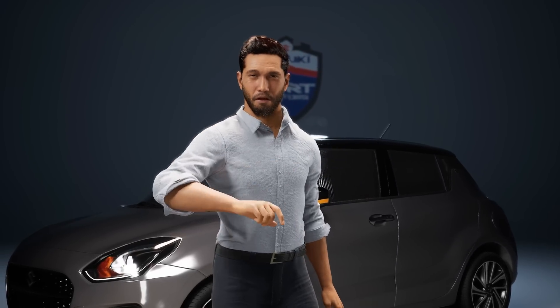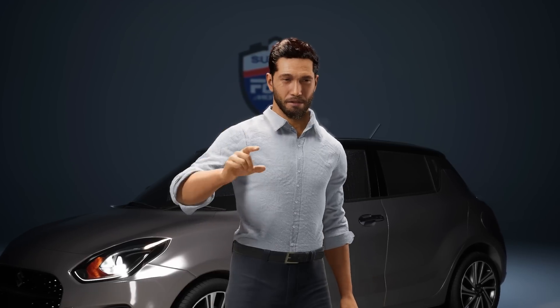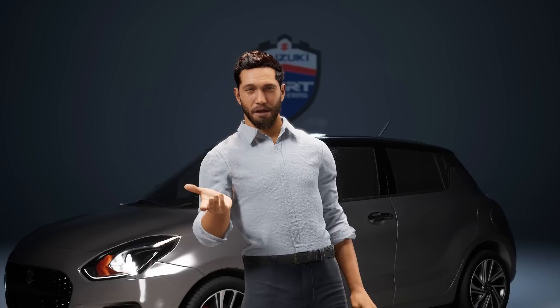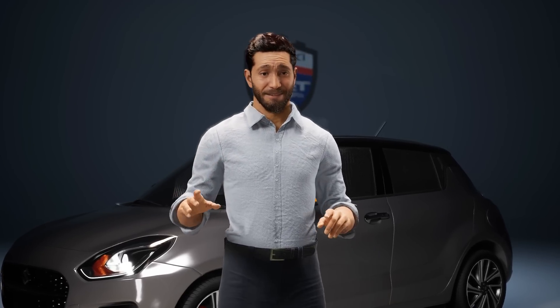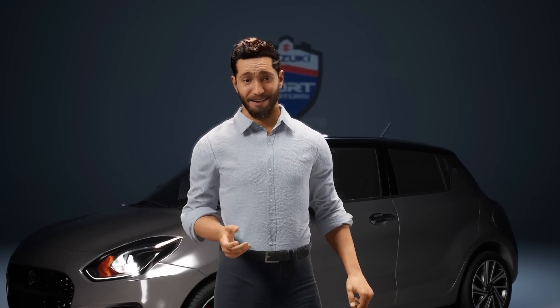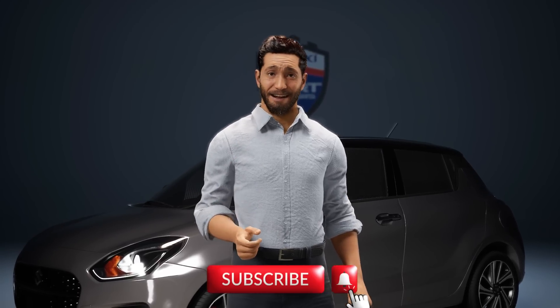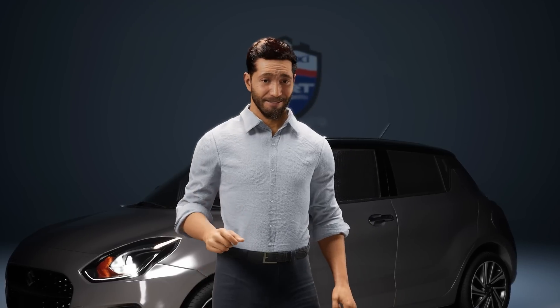If you're interested in the nitty-gritty details, leave a comment below and I might do a more in-depth video. But for most folks, this should clear up the confusion. If you found this video helpful, please hit the like button, share it with your friends, and don't forget to subscribe to AutoTalk Pakistan for more awesome content. Until next time, drive safe and take care.